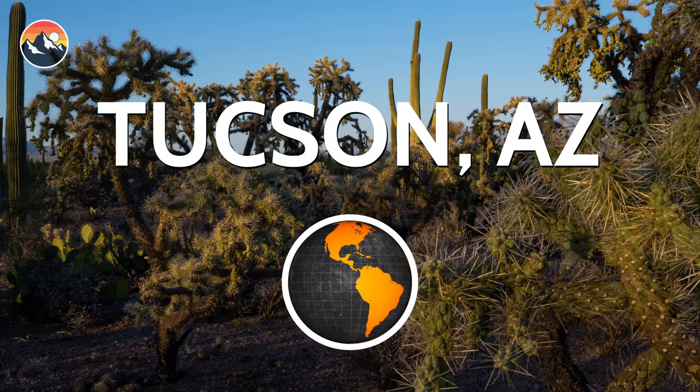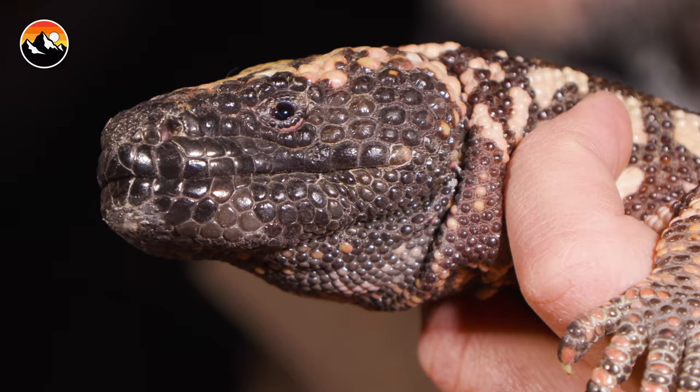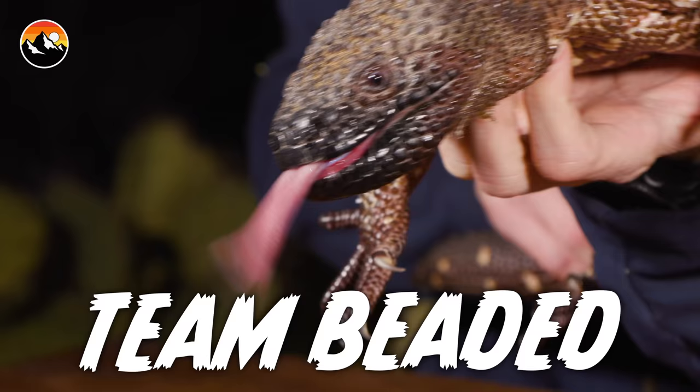What's going on, Coyote Pack? It's a dark windy night in Arizona. This evening we're going to take a look at two of the coolest lizards in the Southwest — the Gila monster and the beaded lizard — which happen to be the only two venomous lizards in the Western Hemisphere. Our goal is to look at their similarities and differences and ultimately decide: are you Team Gila or are you Team Beaded?